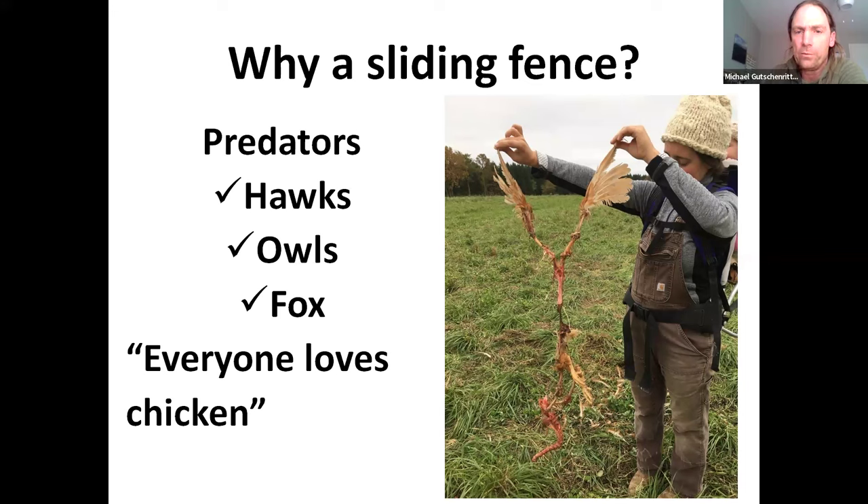As far as ground predators, we do have a perimeter fence, so that keeps a lot of them out of our pasture. Either way, we haven't lost any to ground predators unless they're out of the fence.